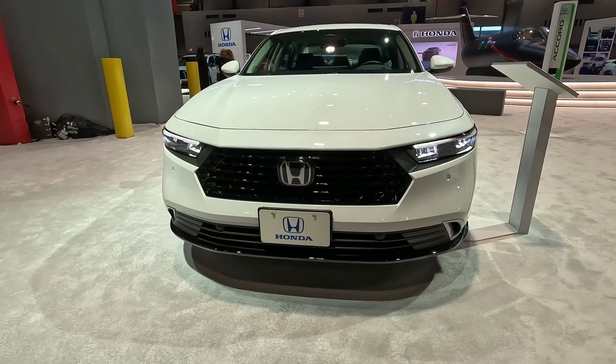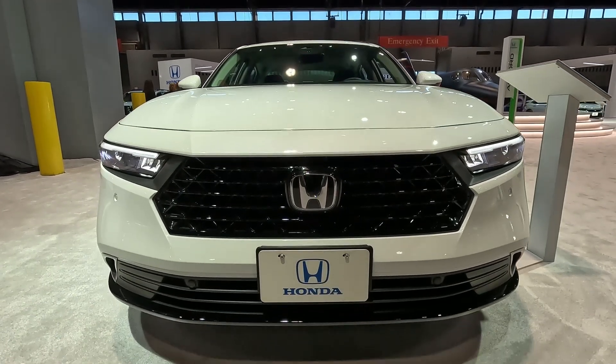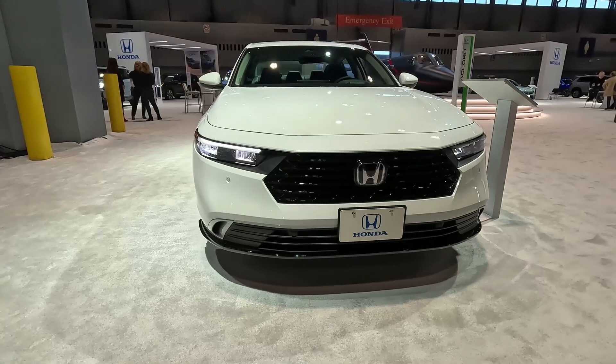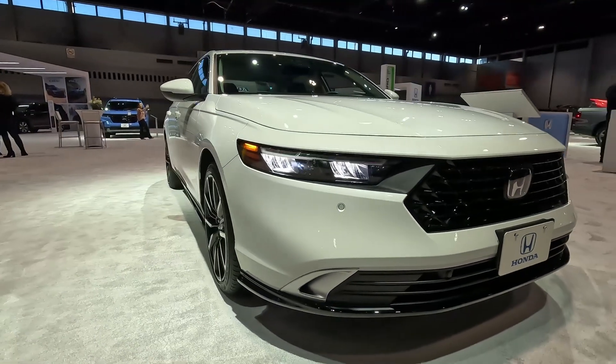It does have new lights, all LEDs and daytime running lights. This one here at the auto show is the hybrid touring model, which I believe is the highest trim available. It does have a lot of piano black and some air inlets at the bottom that look functional.